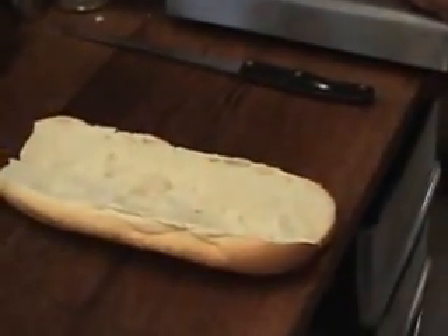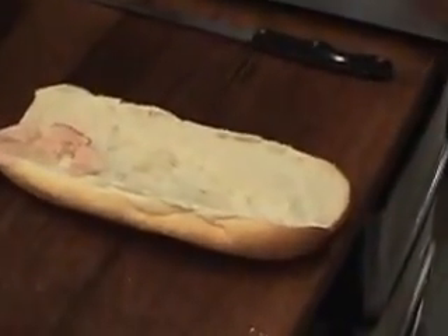Now we're going to do Red Capicola — the making of an Italian sub at Sam's Sub Shop, and it is recording.